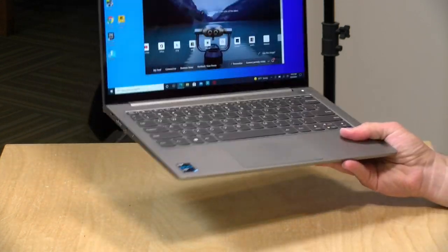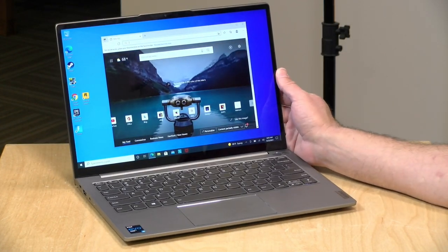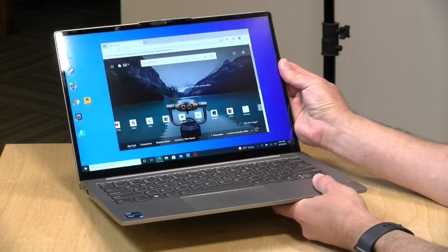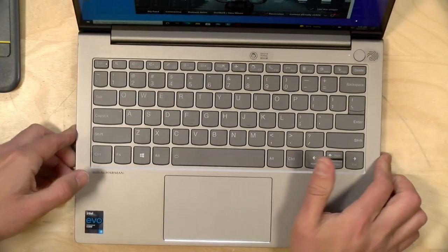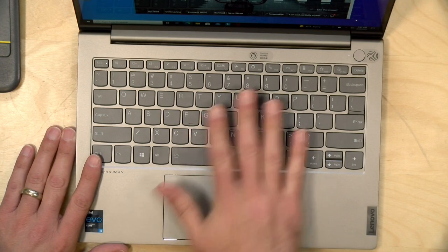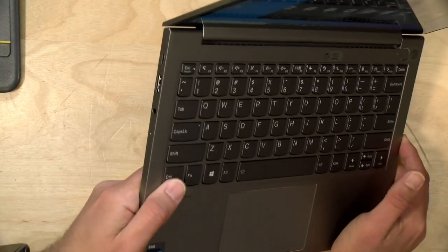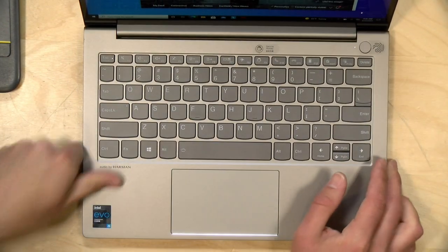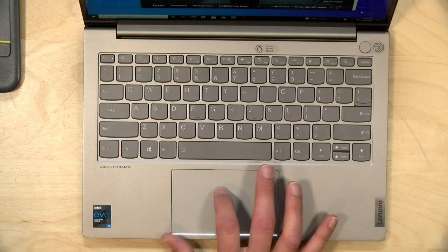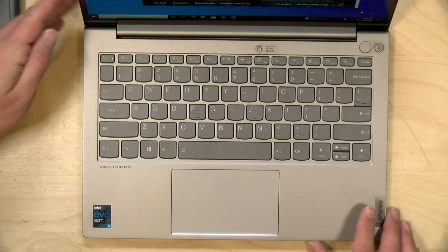The build quality is very nice — it's all metal, and at just under 3 pounds (2.78 lbs / 1.2 kg) it won't weigh you down much. It really feels like a premium device. The keyboard is your standard Lenovo keyboard with nicely spaced, backlit keys and decent key travel — just very comfortable. There's a fingerprint reader for passwordless access and a very responsive trackpad at the bottom, so overall input is very good on this device.